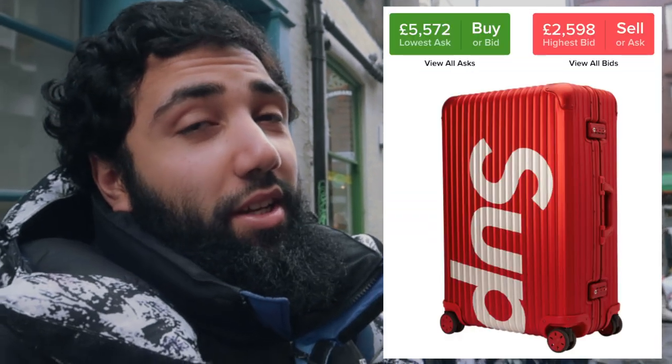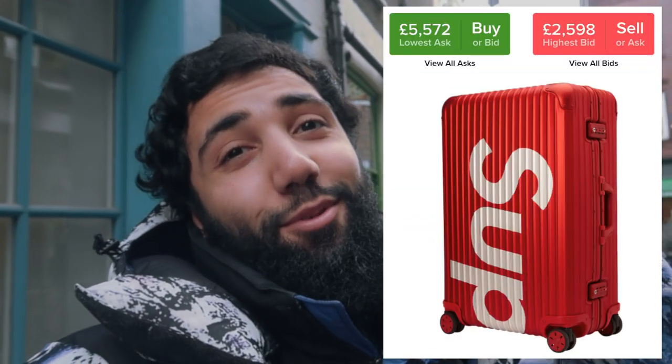It's a ghost town, no one's around — I guess everyone here was trying to cop the Rimowa. There's supposed to be a big flip on that. The red one was moving — I copped that and moved it for a fat amount. Congrats to everyone who copped this joint, hopefully you eat a lot.